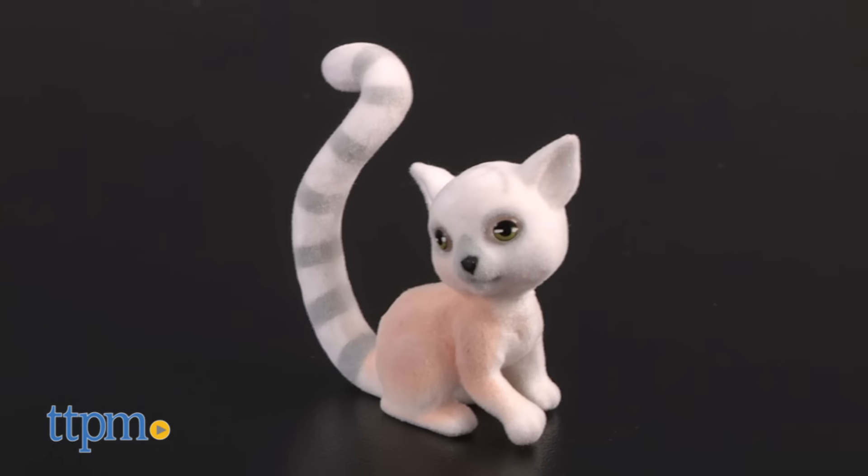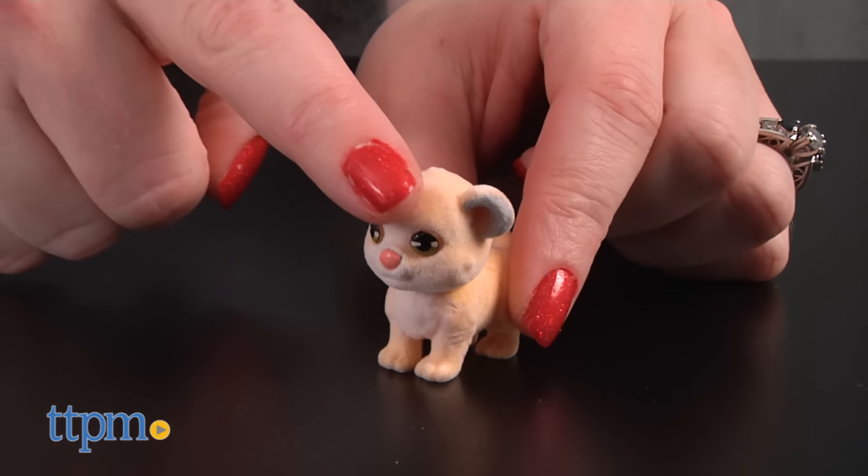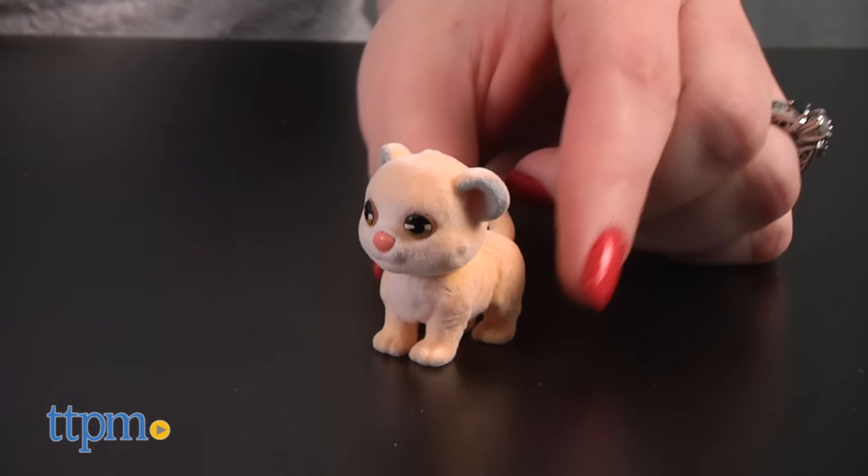This cute playset comes with two exclusive jungle pets, Lenny the Lemur and Lionel the Asian Lion. Just like the original puppy and kitty in my pocket pets, the jungle pets have flocked fur to give them a soft touch.